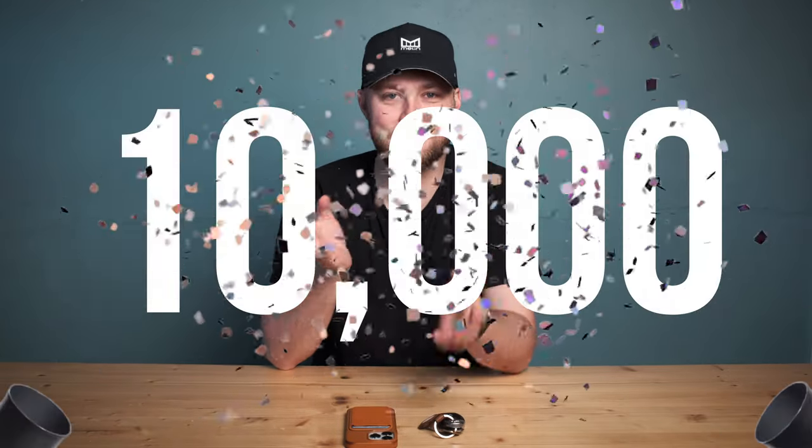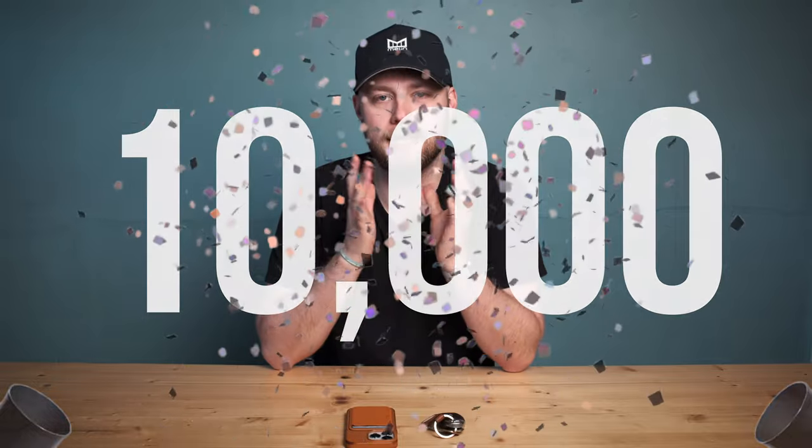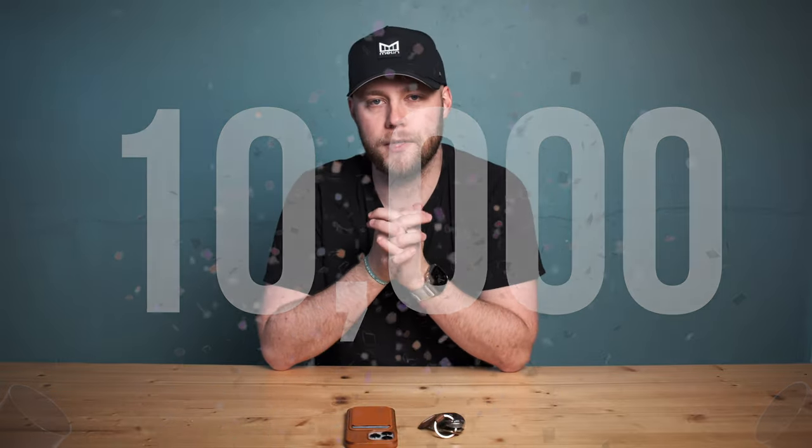Thanks so much for watching. If you enjoyed this video, watch this one — I think you're going to love it. I appreciate you all very much. We're over 10,000 subscribers, which has blown my mind, and it's all thanks to you guys. Feel free to share this video, like it — it helps the algorithm — subscribe if you're new, and I will see you next time.